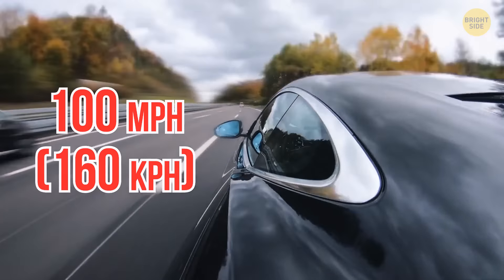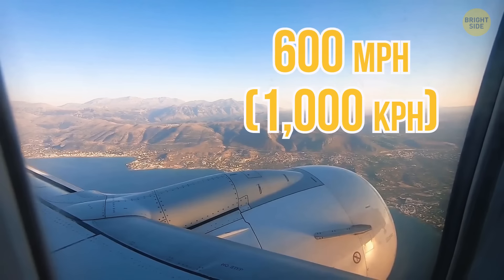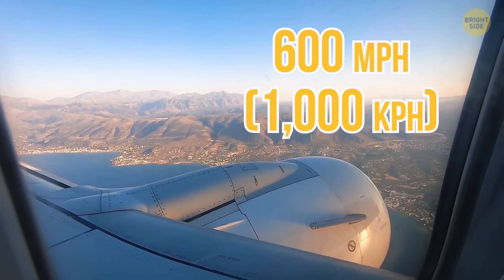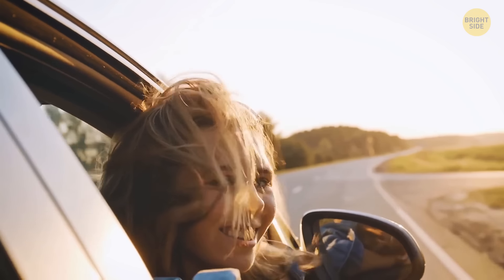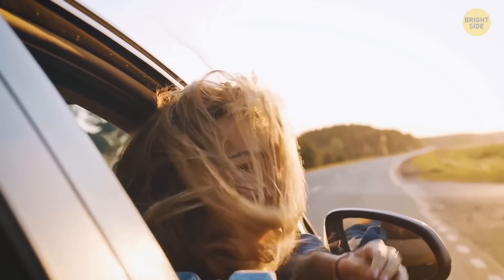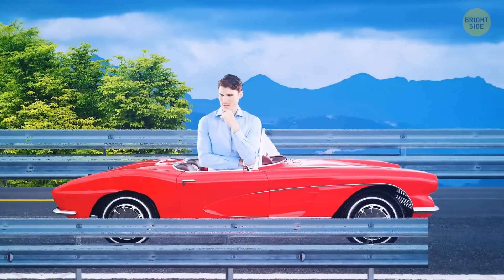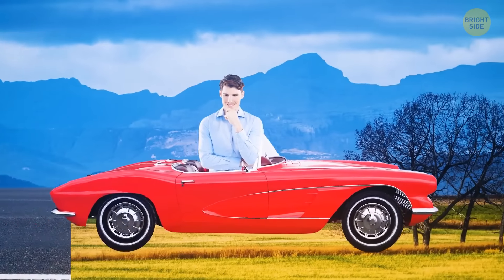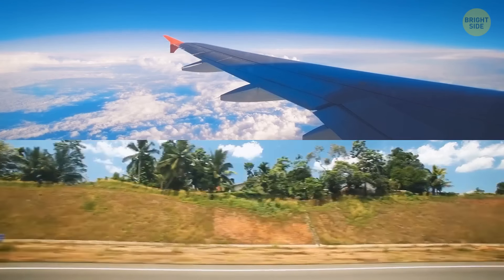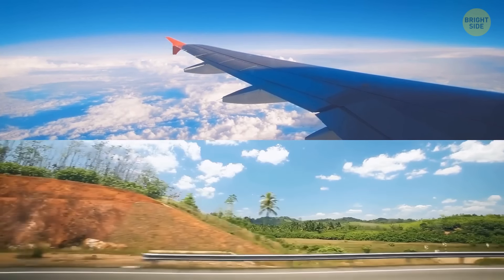Going 100 miles an hour on an interstate feels exciting, while flying at nearly 600 miles per hour makes you drowsy. This is because you don't feel actual speed — you can only see how fast you're moving relative to other objects; the closer they are, the faster it seems. In a car, trees, people, and houses zip past you, but on a plane, everything's so far away that it seems to go at a snail's pace.